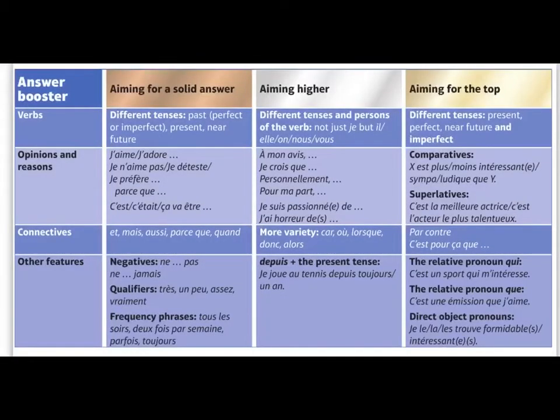Here's some further advice using the previous TV task as an example. To get a solid answer, we need to have used the past, the present, and the future — that's the basic bread and butter. If you don't do that, you are going to struggle to get decent marks. So that's the first thing: present, past, and future, and giving opinions and reasons.